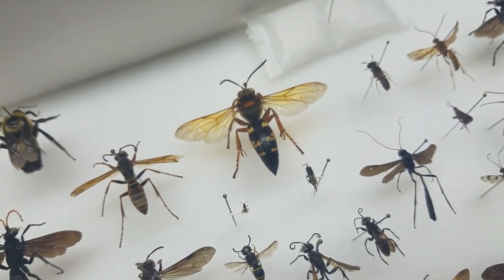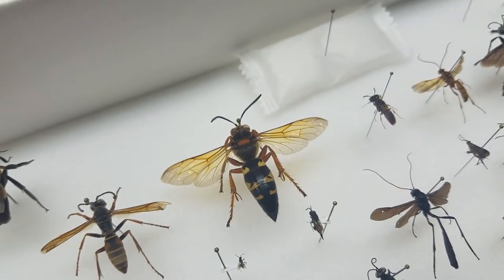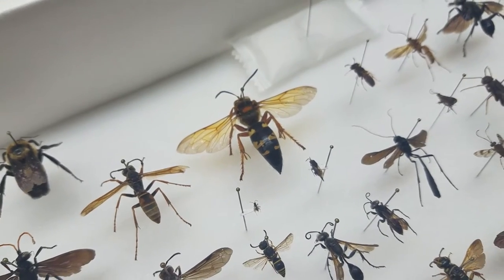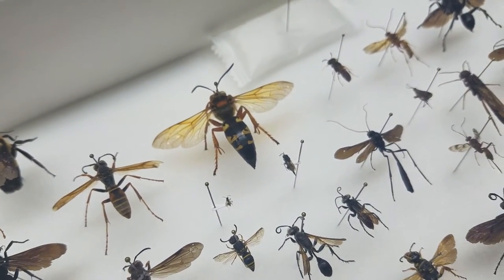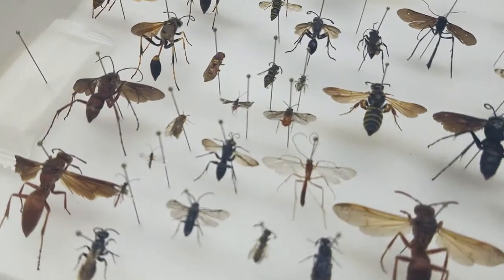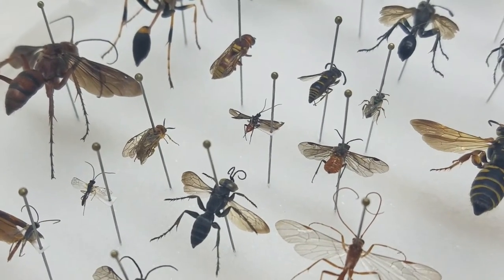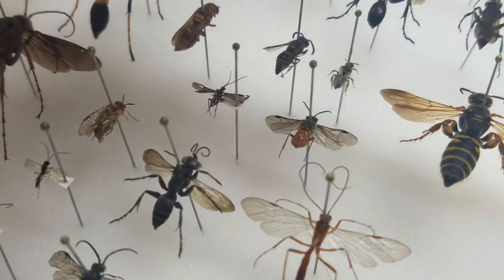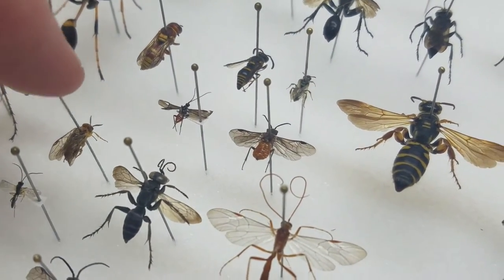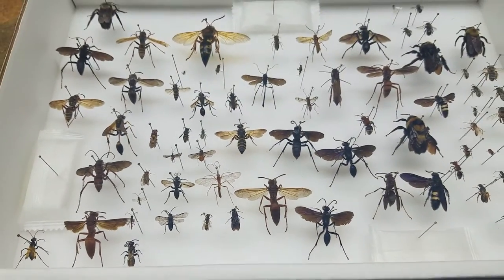The cicada killer actually catches cicadas, digs a nest in the ground for its babies, and takes cicadas to the babies to eat. The stinger is so long that you sometimes have to have it surgically removed because it has barbs on the end like a fish hook - once it goes in it's hard to remove. We've also got some cedar sawflies here, which attack mainly cedar trees. That is the wasp box.